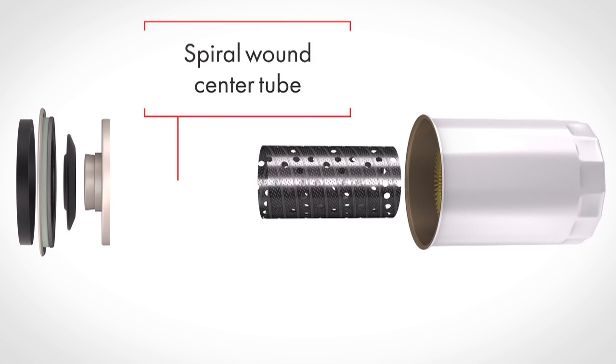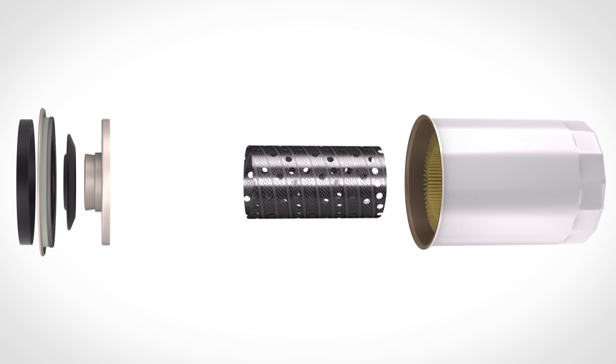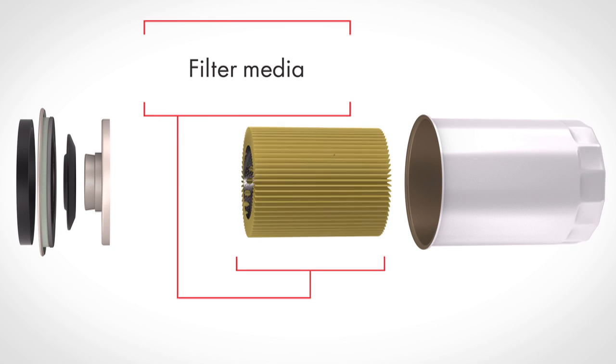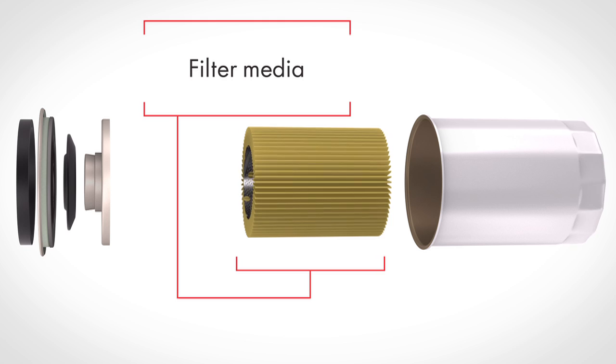A spiral wound center tube provides reinforced internal strength, increased durability, and maximum support of the filter media. This prevents collapsing that can happen in lesser filters should restricted conditions occur.